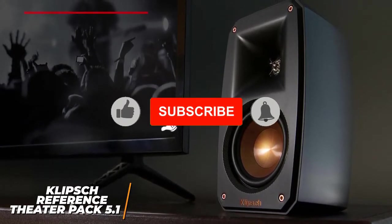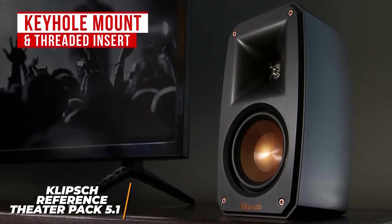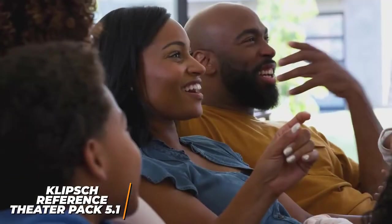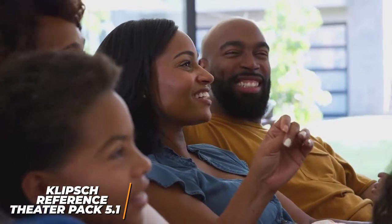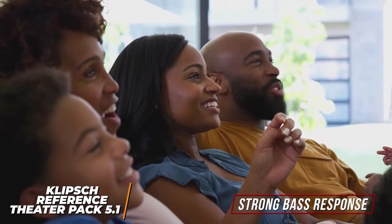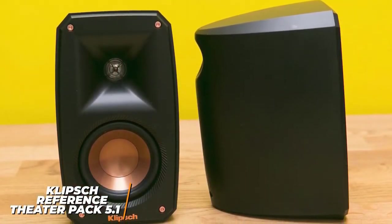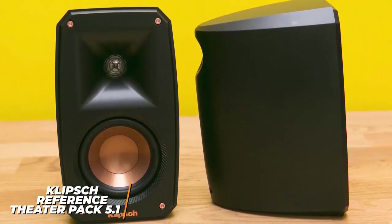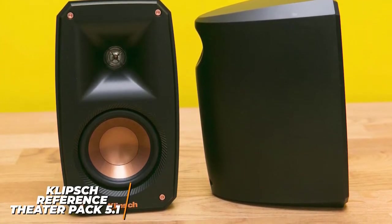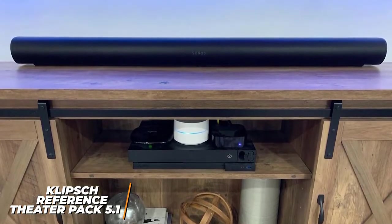Each speaker has a convenient keyhole mount and a threaded insert that allows for flexible placement, although the audio is directional and should be aimed at your primary listening position for best results. Despite the compact size, the speakers deliver a powerful sound that can fill small to medium-sized rooms with quality audio and a strong bass response that outperforms expectations. The dynamic range is also impressive, and it remains clear and artifact-free regardless of your listening volume. You get a balanced sound profile that delivers an accurate stereo image and replicates fine details well, but more premium models like the Sonos Home Theater System offer superior clarity.